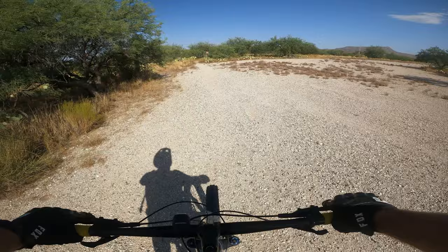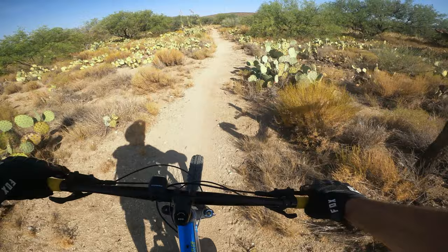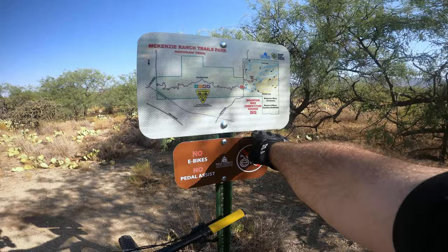Hohokum Trail. No need to check Trail Forks — I know I'm on the right trail. This trail you can only go one way, so you go up and back. Yeah, 3.2 miles.